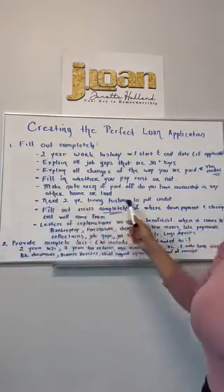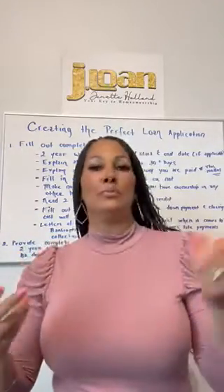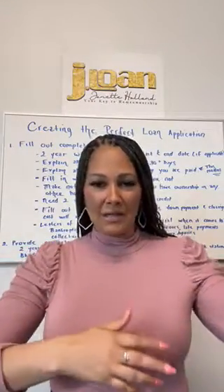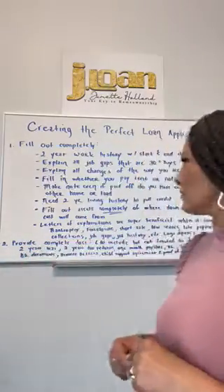We do need a two-year living history to pull credit. So if you're living with your mom now and just got out of college, make sure you put both addresses — however many addresses it takes to make a two-year history — so it doesn't stop me from pulling your credit.